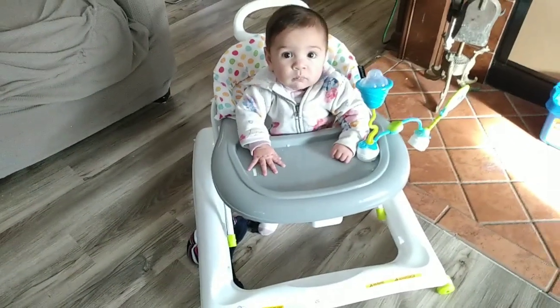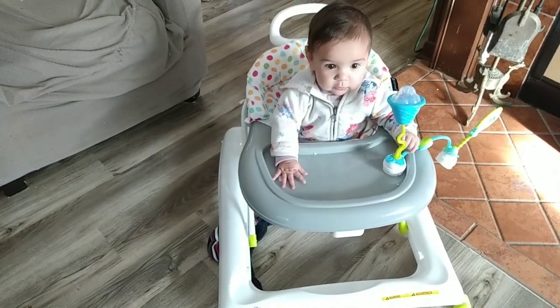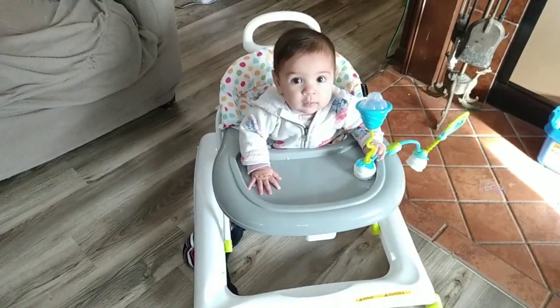One of the gifts Gabriella got for Christmas is a walker — now she can try and move around the house a little bit.